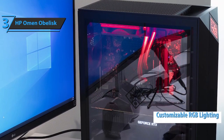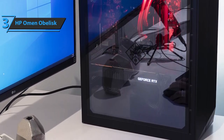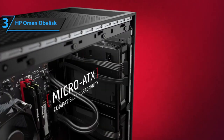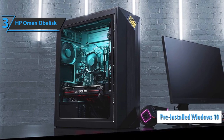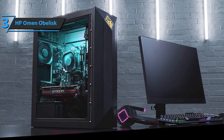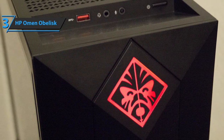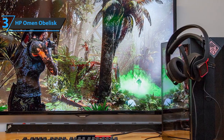Another cool feature of the Omen Obelisk is its fully customizable internal RGB lighting — default lights shine bright red to complement its high-tech aesthetic. A tempered glass side panel lets you see through the interior to spot potential problems at a glance. The HP Omen Obelisk comes with pre-installed Windows 10, so you can start up the system as soon as it arrives. All things considered, this is one of the strongest PC gaming rigs the market in 2020 has to offer, though you'll need to save up for it.